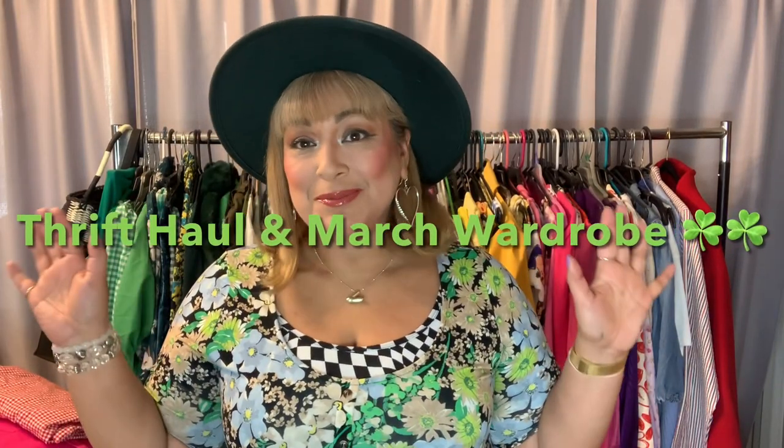Hi everybody, welcome! Before St. Patrick's Day is over, I wanted to show you my rack. I've done this for Christmas, Valentine's, and now I'm doing it for St. Patrick's — with a little bit of spring too. I'll update and add more spring after this week, but I wanted to share it before it's over, which I think is going to be Friday. I'm so excited!